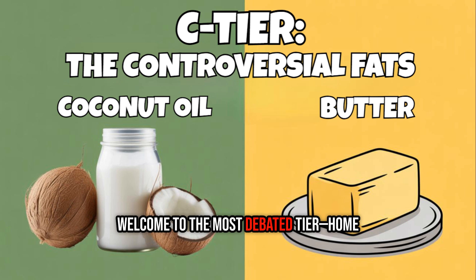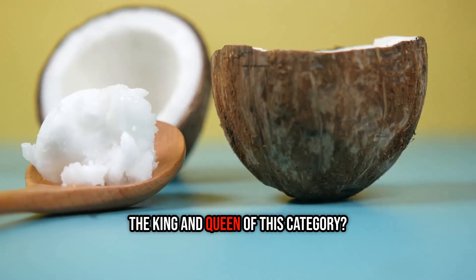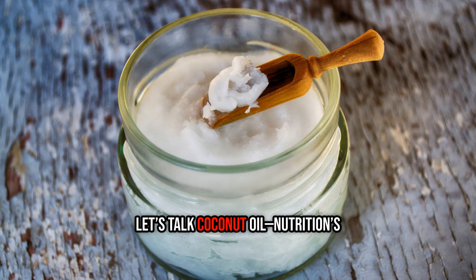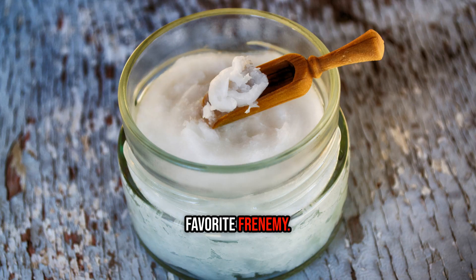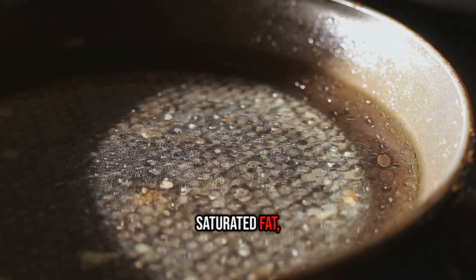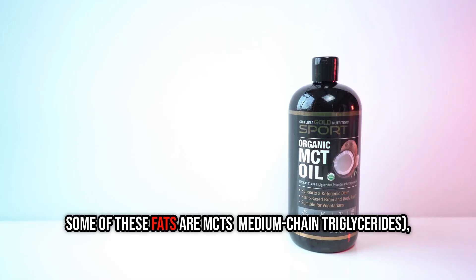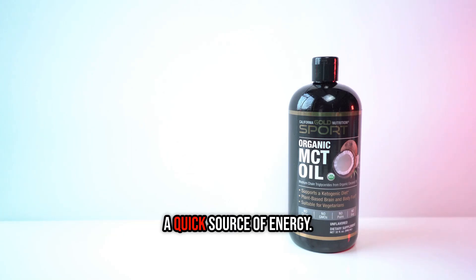Welcome to the most debated tier, home to fats with real benefits and real drawbacks. The king and queen of this category: coconut oil and butter. Let's talk coconut oil — nutrition's favorite frenemy. It's over 80–90% saturated fat, which makes it very stable for high-heat cooking. Some of these fats are MCTs, or medium-chain triglycerides, a quick source of energy.